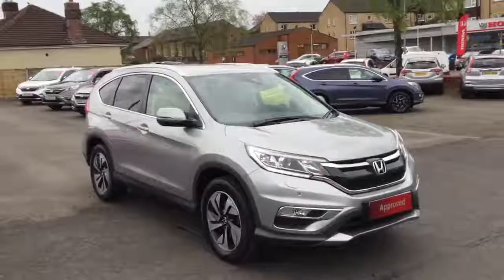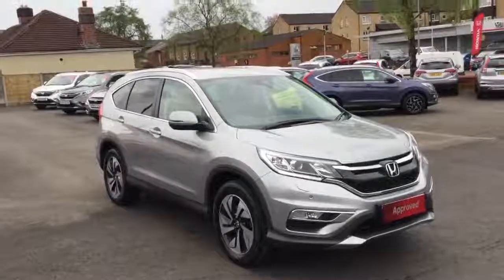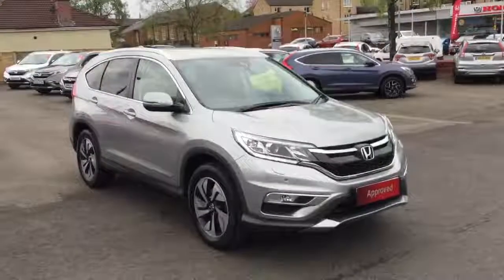Hello, welcome to Greenacre Honda. Just a quick video presentation of this 2017 Honda CR-V 1.6 diesel 9-speed automatic SR in Lunar Silver.